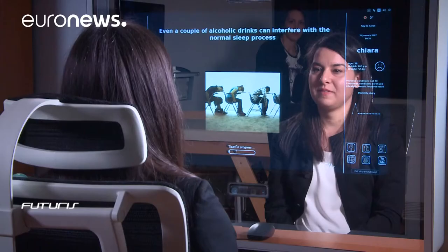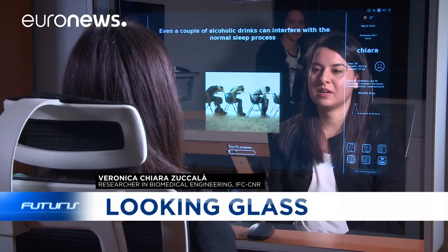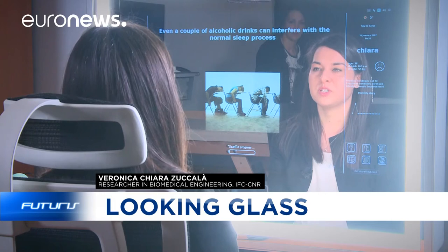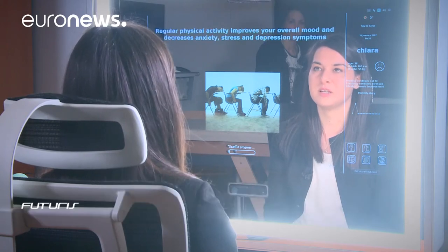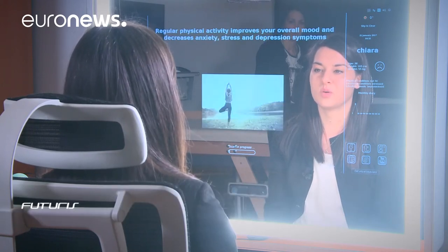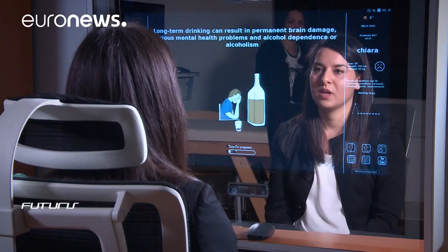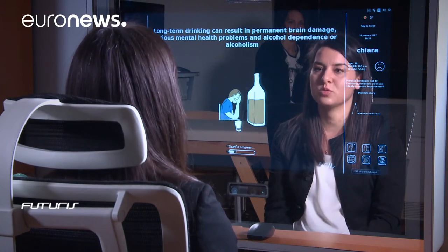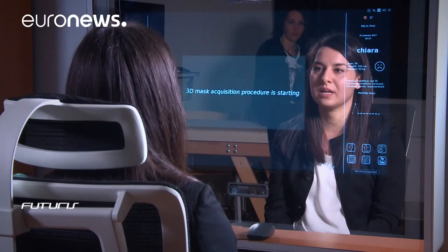An ultraviolet flash will identify substances inside the skin that are associated with the risk of diabetes. Now it's taking images for 20 seconds to study facial micro-movements that indicate the person's stress level. And this new spot of light allows the system to study other skin indicators related to cholesterol.